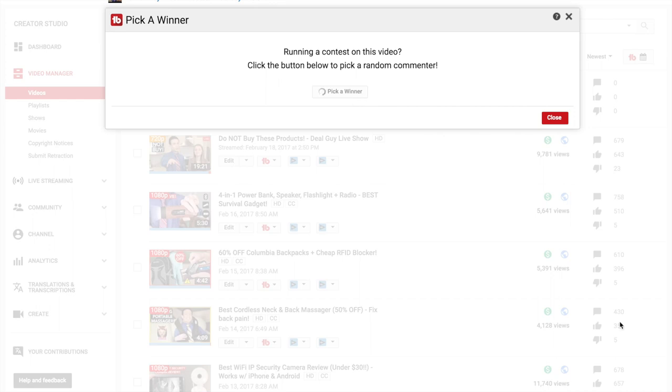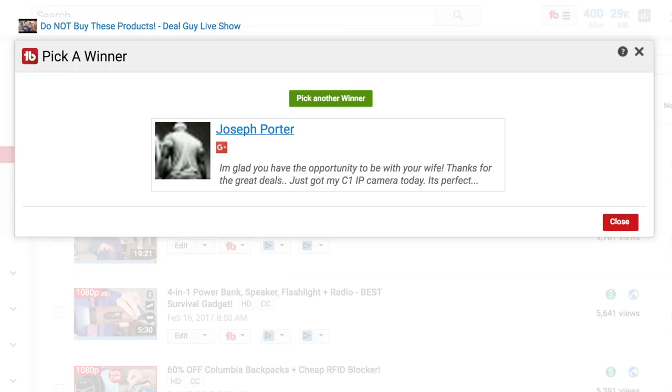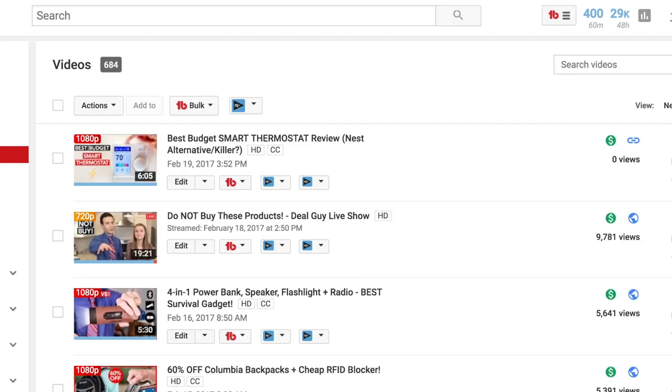Using TubeBuddy's random selection tool to find a subscriber who's commented in the last six months — congratulations, Joseph Porter! I'm so happy you liked that $29 surveillance camera deal I found. Just email support@mattsdailydeals.com for your free HDMI cables.